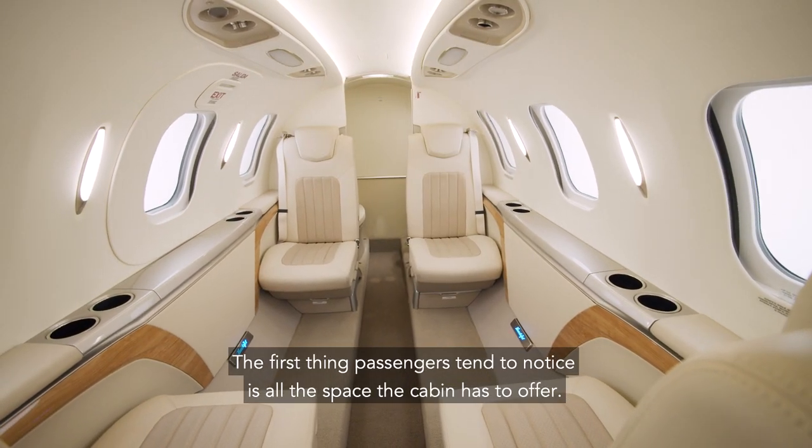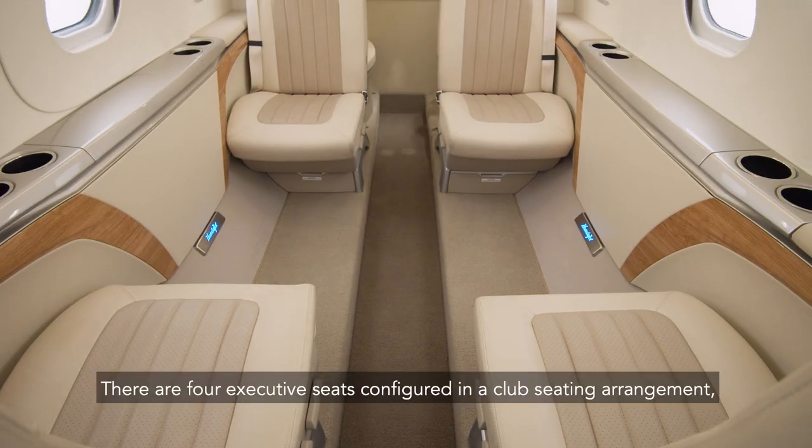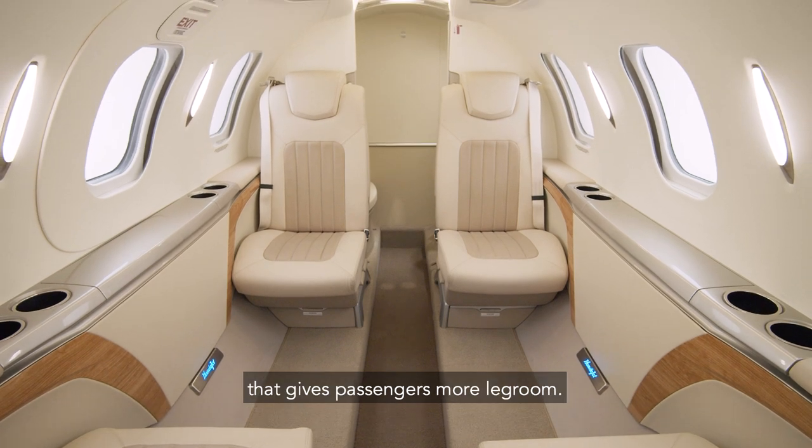The first thing passengers tend to notice is all the space the cabin has to offer. There are four executive seats configured in a club seating arrangement that gives passengers more legroom.